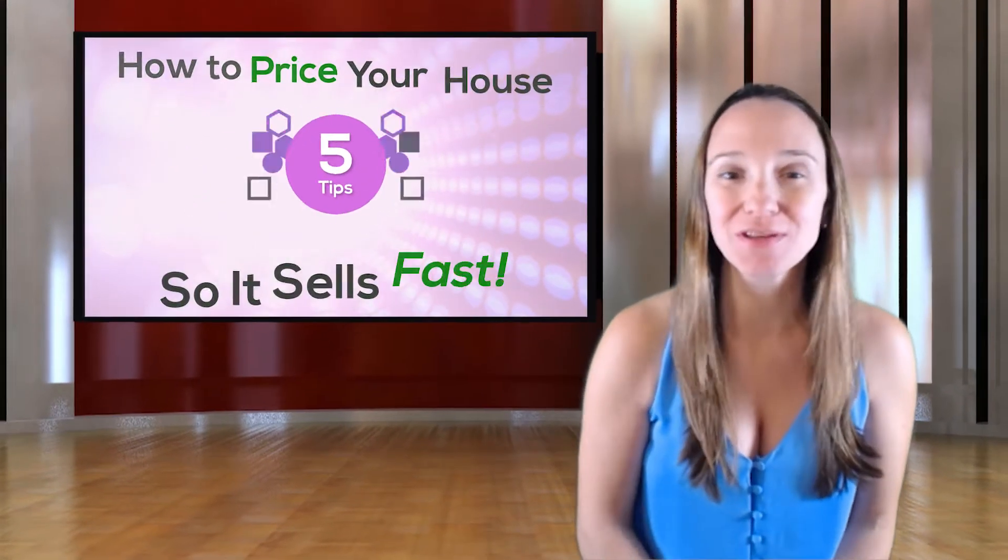Hi, I'm Laurence Halvitt, your local neighborhood realtor, investor, and home renovator. Today we're going to talk about how to price your house so it sells fast.